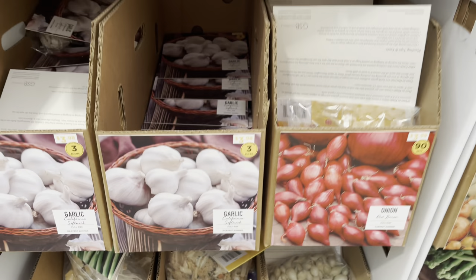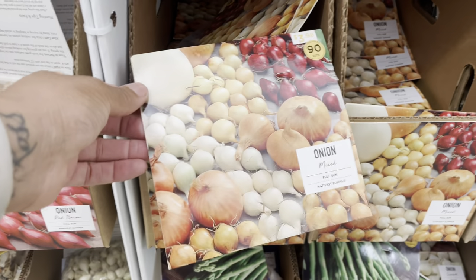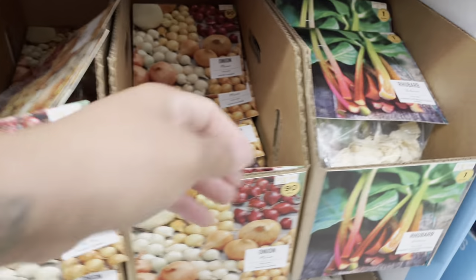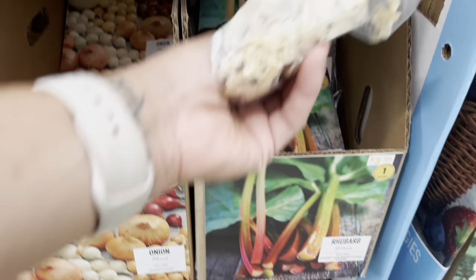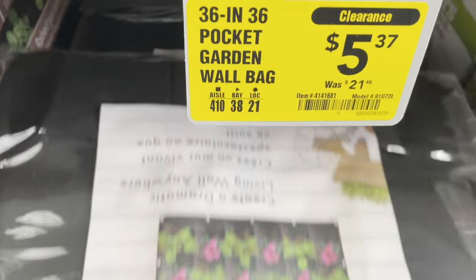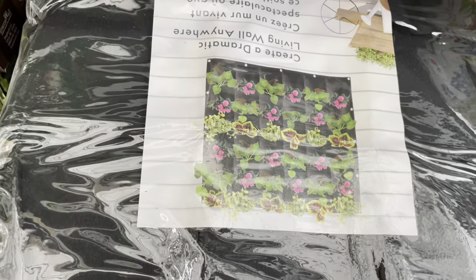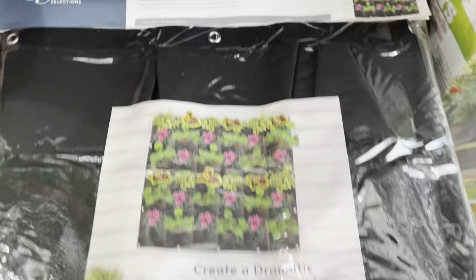I went to the grocery store to find some elephant garlic — they did not have any elephant garlic, and that's what I want. I do have a great deal of regular garlic though. And rhubarb — I've never tried it. Check out this deal: five dollars and 37 cents for this beautiful planter right here. I did pick some up, so please check your Lowe's for deals.